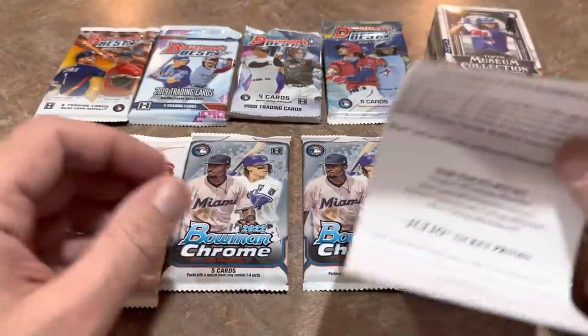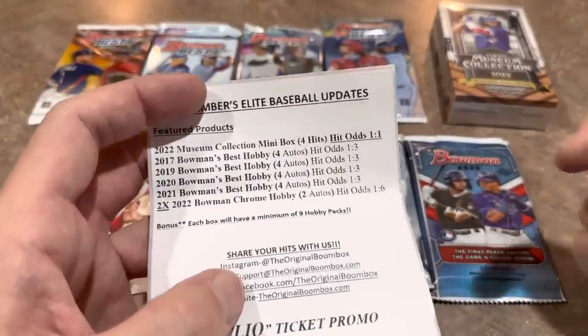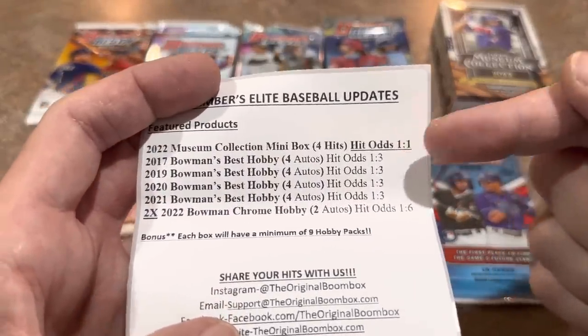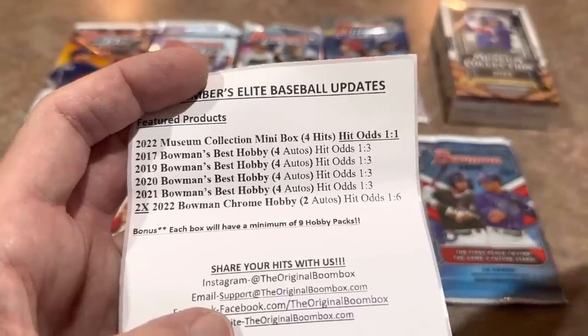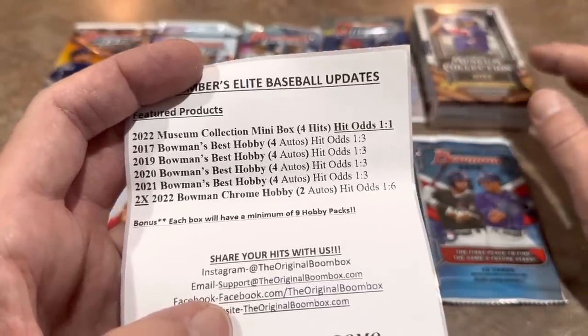I really like this lineup. There's no 2018 Bowman's Best because that is just insanely expensive, but we have a nice run of four Bowman's Best packs. 2022 Bowman's Best will likely be out sometime near the end of December. Look at these hit odds — one in three, and there's a one in one right there. So we are going to find some hits in this Elite Boom Box for sure — that is a guarantee.